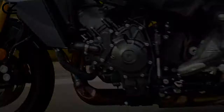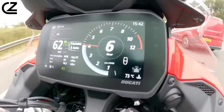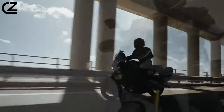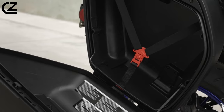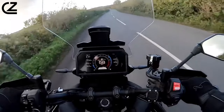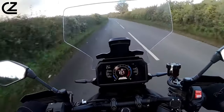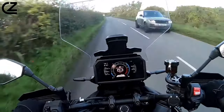Whilst you can adjust settings in the TFT to a sportier A1 or comfy A2 to firm or soften the ride accordingly, packing the panniers with sandwiches and getting a pillion on the back won't mean fiddling about with the menus too much. It practically glides along the road, leaving you to worry about your inputs as opposed to the dodgy road surface.